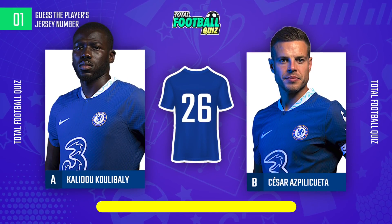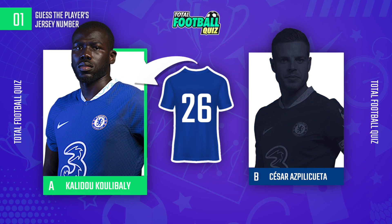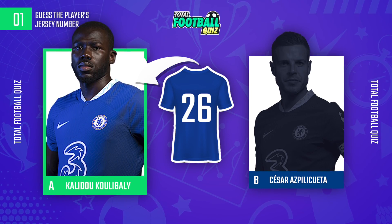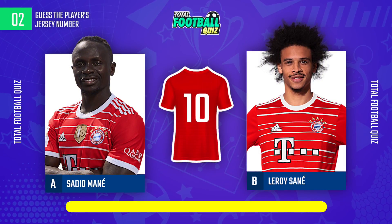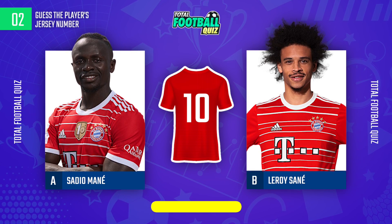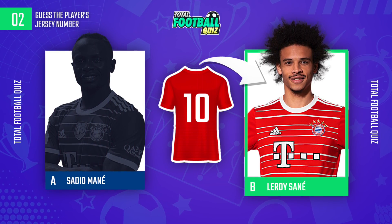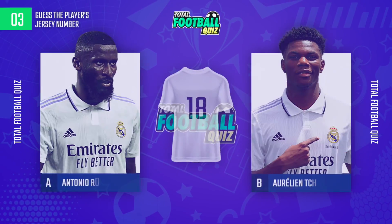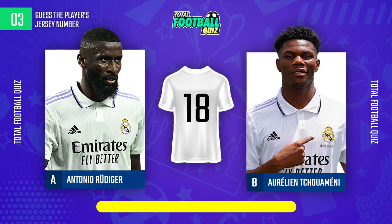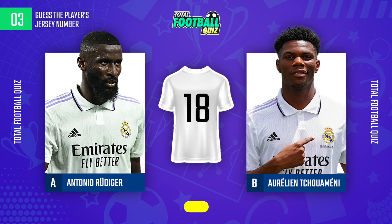First question. The answer is... Second question. Whose jersey number is it? Next question. The correct answer is...